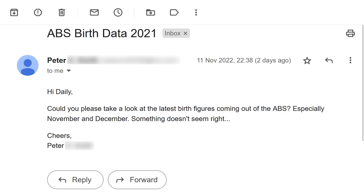Somebody sent me an email recently asking me to investigate the latest birth figures coming out of the Australian Bureau of Statistics, especially regarding November and December. Out of curiosity, I decided to go take a look. In this video, I'll replicate everything so that you can check these details for yourself if you want to.